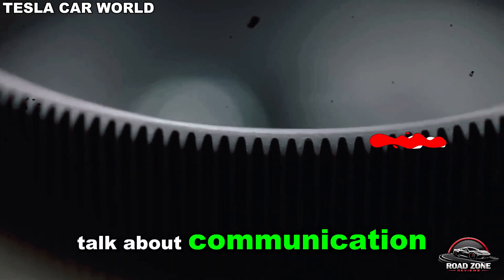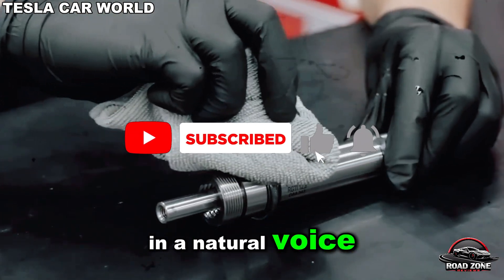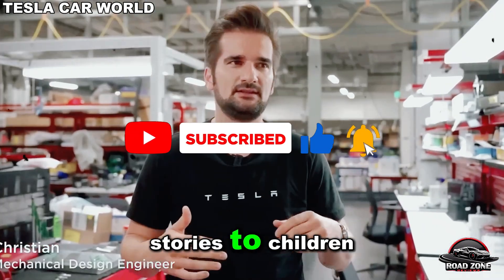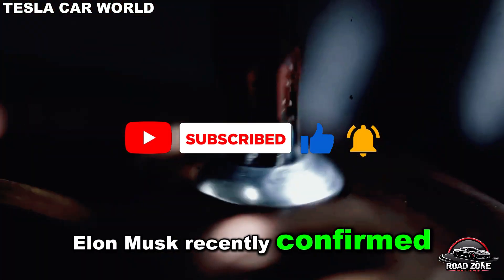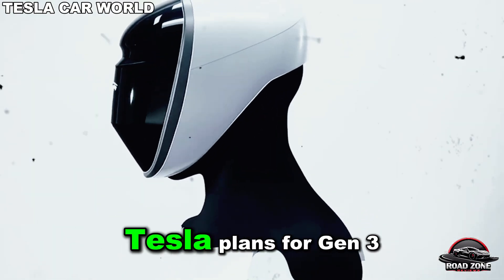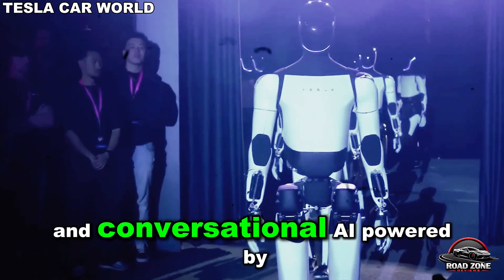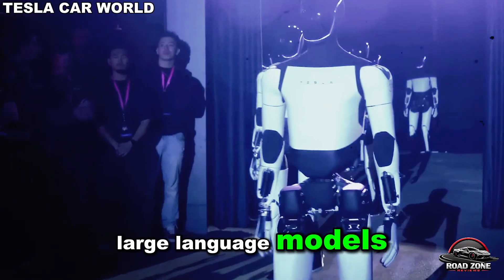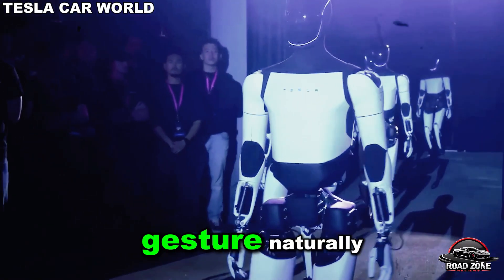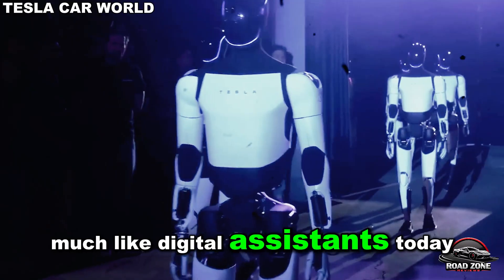Now let's talk about communication. Imagine asking Optimus a question and receiving a spoken response in a natural voice, or having it read bedtime stories to children. Elon Musk recently confirmed this capability is coming soon. While the current Gen 2 bot is silent, Tesla plans for Gen 3 units to feature microphones, speakers, and conversational AI powered by large language models — allowing them to speak fluidly, gesture naturally, and even learn their owners' preferences, much like digital assistants today.